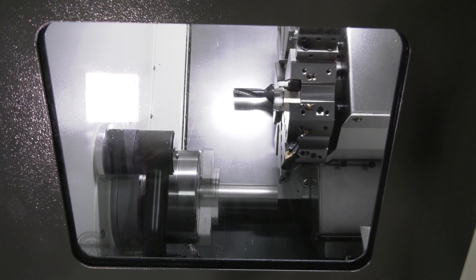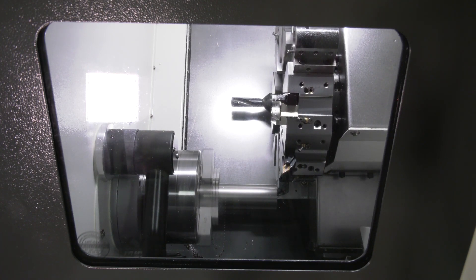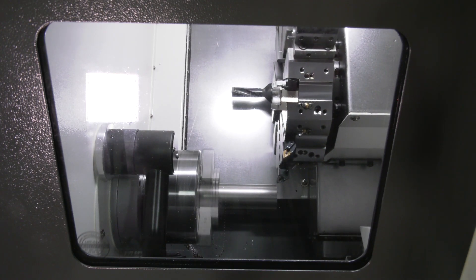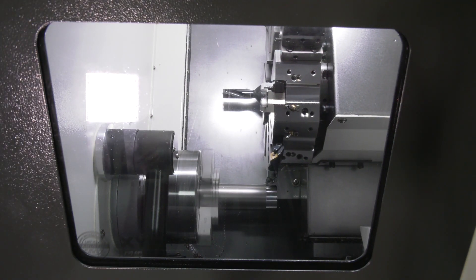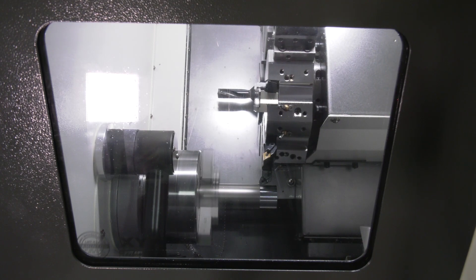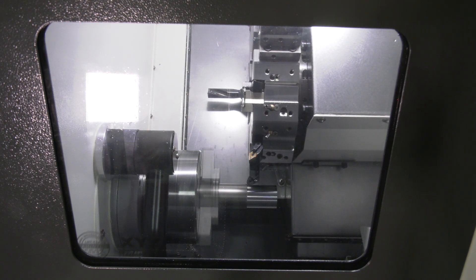Looking at the spec of the machine, you're talking about a 52mm bar capacity and a 4,500 RPM spindle. The machine is a two-ton machine with a 10-station block turret. Some of the other machines had VDI, but this has a block turret — great for smaller components, and with that block turret you can obviously do some pretty challenging machining cycles.